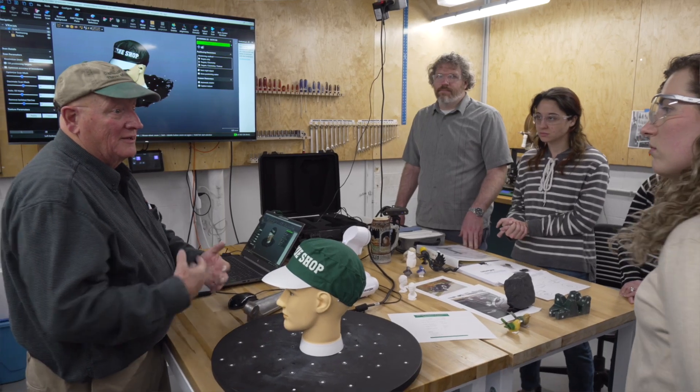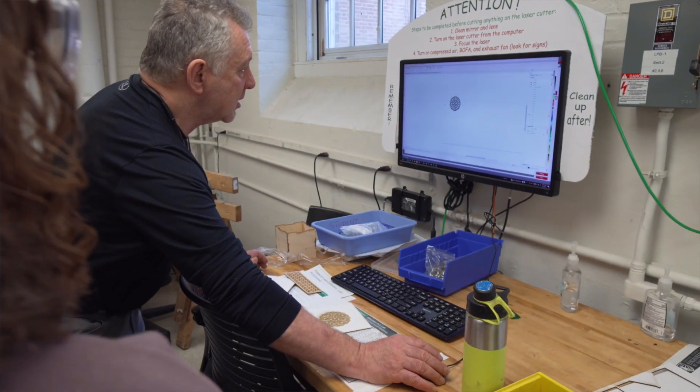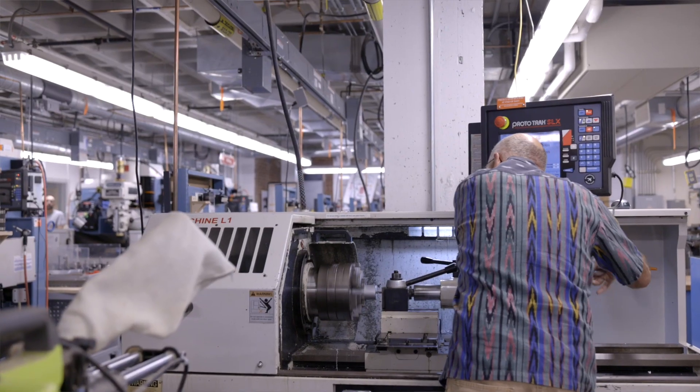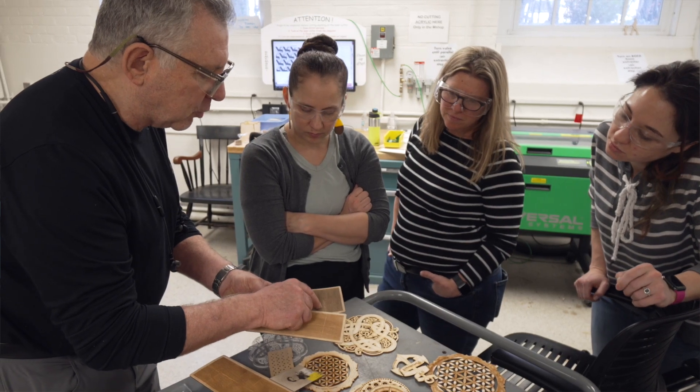Traditional machine shops are composed of heavy-duty industrial equipment, but our machine shop is an instructional machine shop, and an expanding array of digital tools are making processes and machinery which were once the domain of specialists available to non-experts.